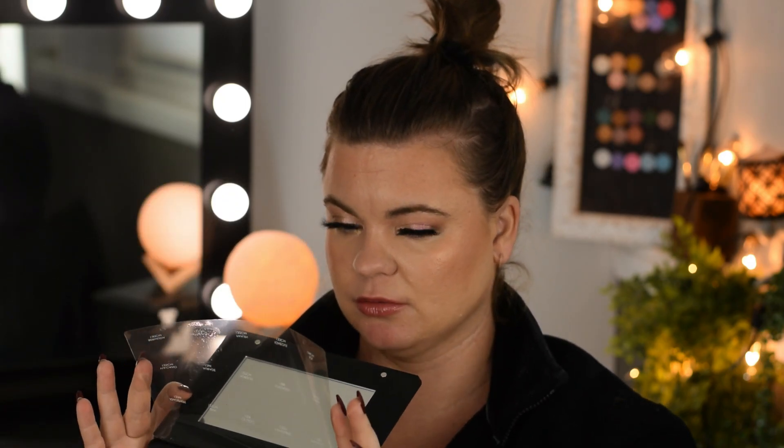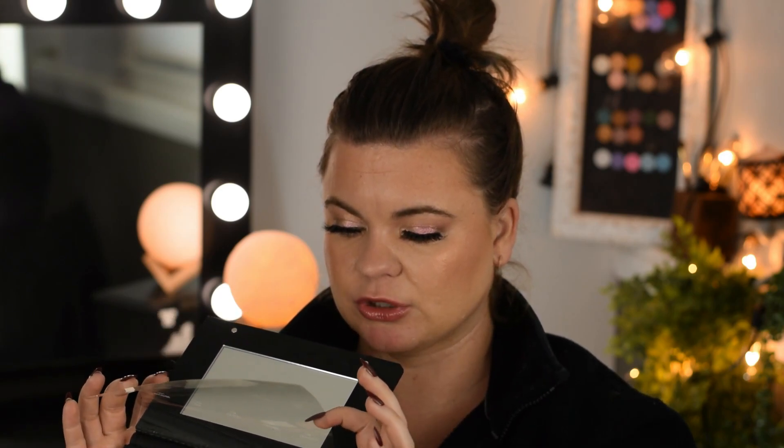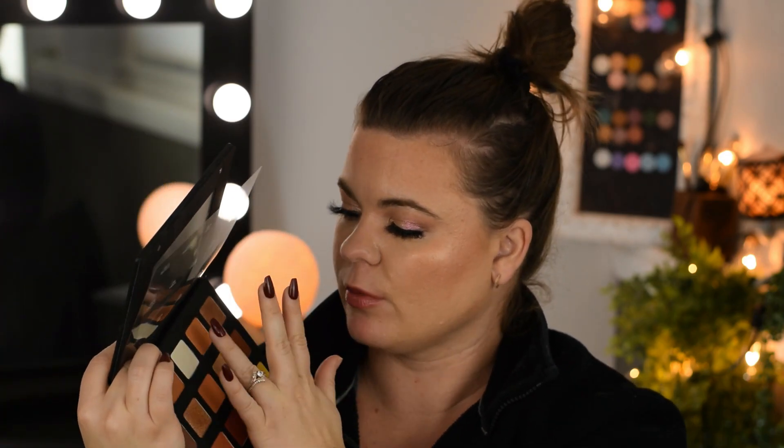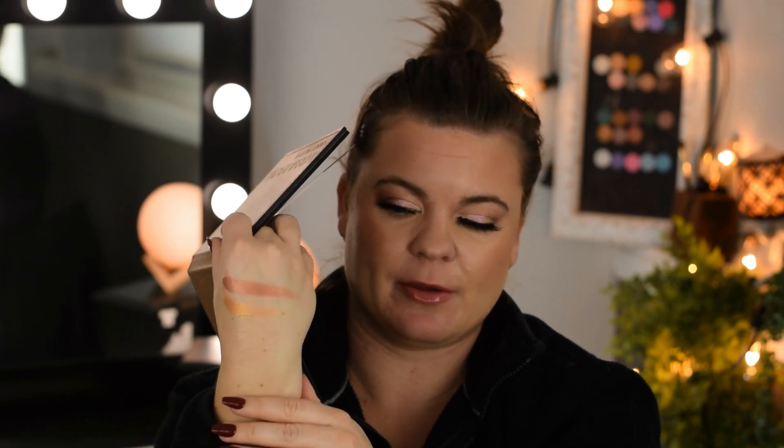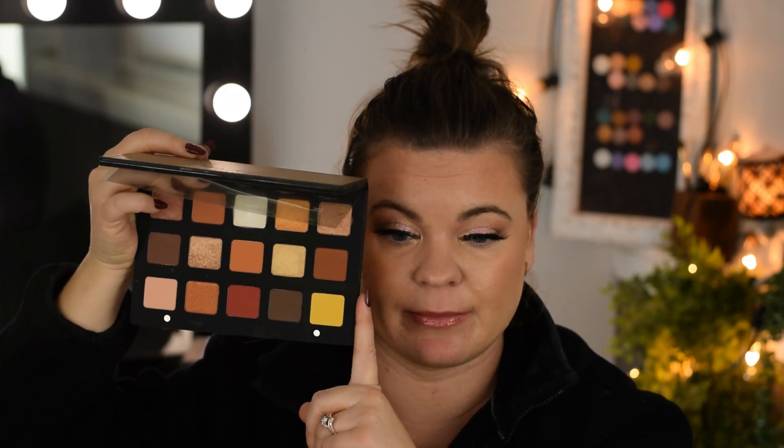I found the Natasha Denona Sunset Palette on Sephora for half off, so I picked it up. I really thought this palette was going to be nicer than it was. They do boast some Duochrome Chroma Crystal, but it doesn't look like the Gold Chroma formula — this Chroma formula is like an ultra shimmer. Not sure how I feel about that, but I do like the color story, and it was $65.